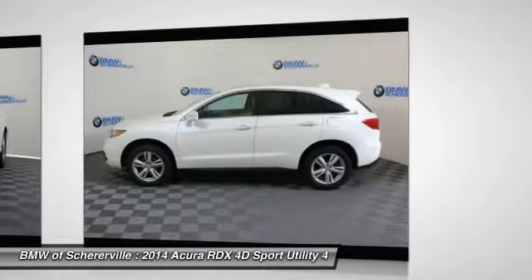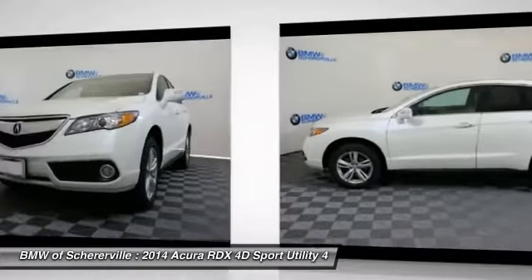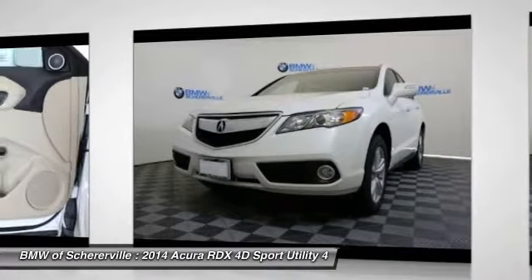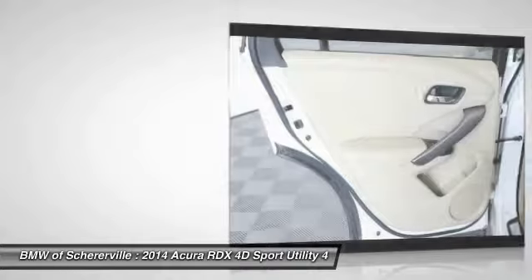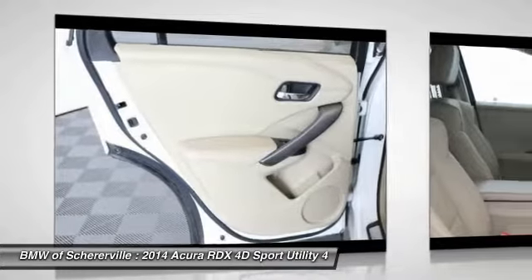Traction control, power passenger seat, navigation system, leather-wrapped steering wheel, dual airbags, power steering, four-wheel disc brakes, fog lights, power windows.